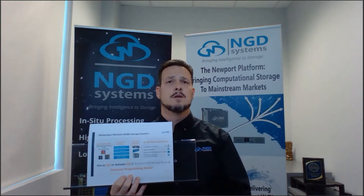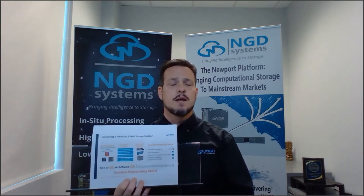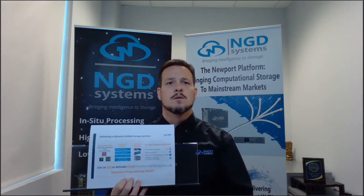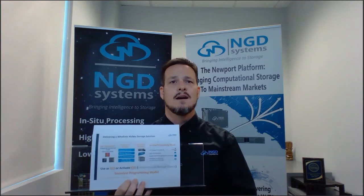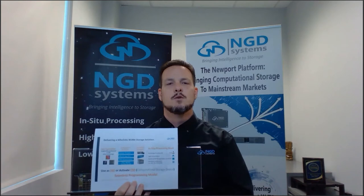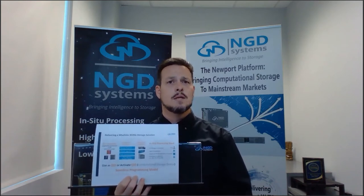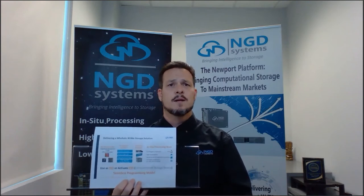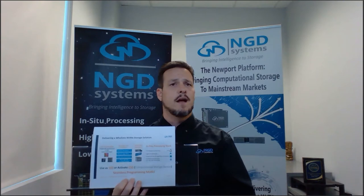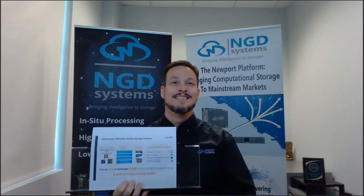We build it in the form factors you need today. We have the M.2, which is very popular in the data center space; we have the EDSFF, gaining traction at the edge and in hyperscale, driven by our friends at OCP; and the ever-popular 2.5-inch SSD. Those are the form factors our customers want. This is an NVMe SSD built on flash.